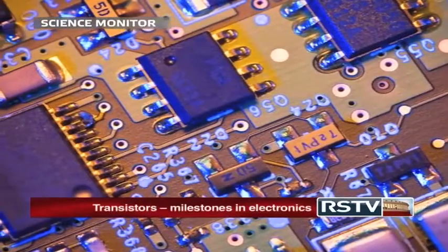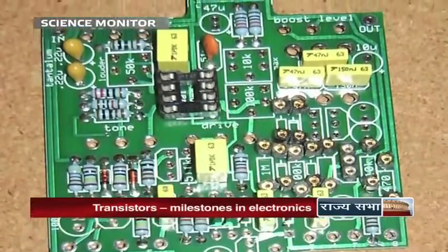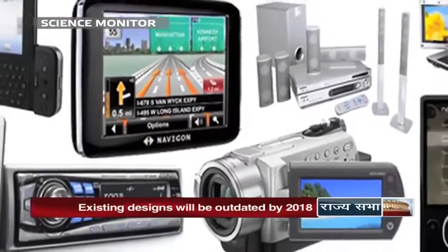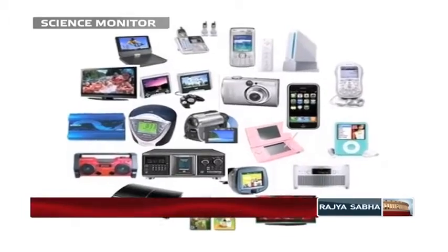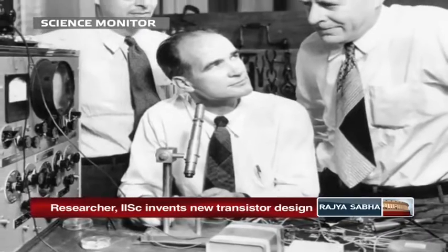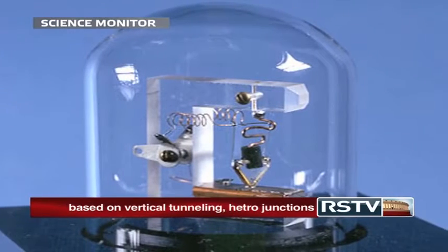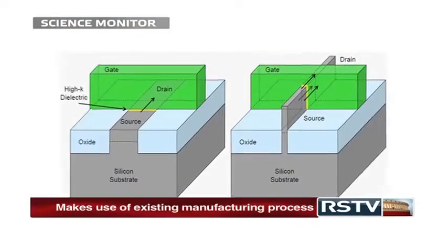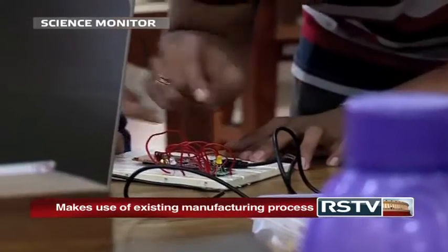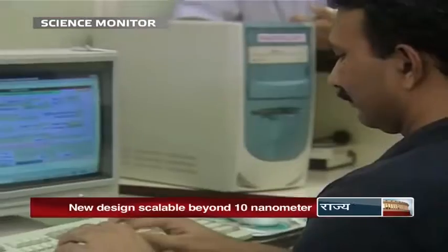Transistors are tiny semiconductor devices used to amplify or switch electronic signals, forming the building blocks of all modern electronic devices. The transistor, since its invention in 1947, has undergone considerable improvements in its design and function to become today's advanced FIN-FETs, used in high-speed and powerful wireless devices, laptops, and computers.